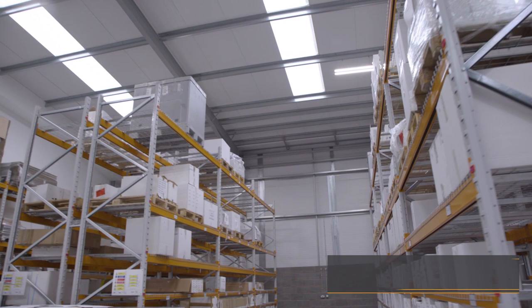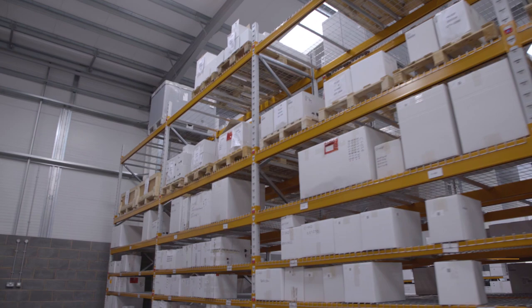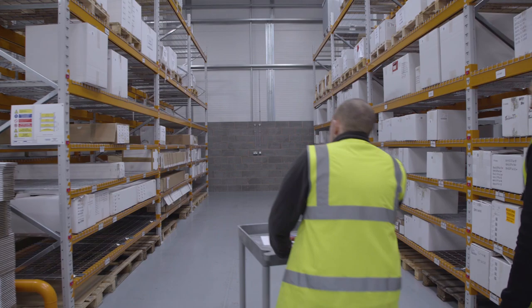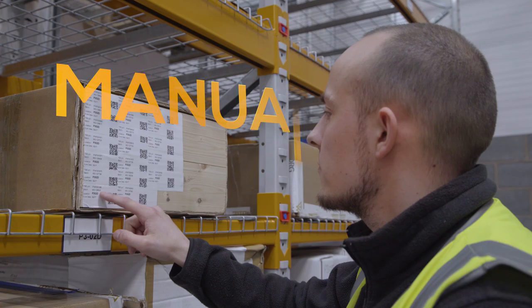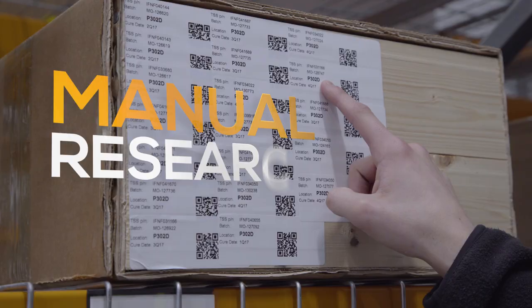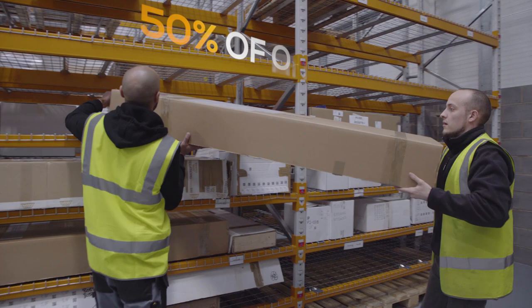We used to store our parts as received from the supplier in quite long cardboard boxes. One box could take up a whole front of a rack or a bay, but that wouldn't utilize the space behind, so we'd effectively lose 50% of all our racking space.